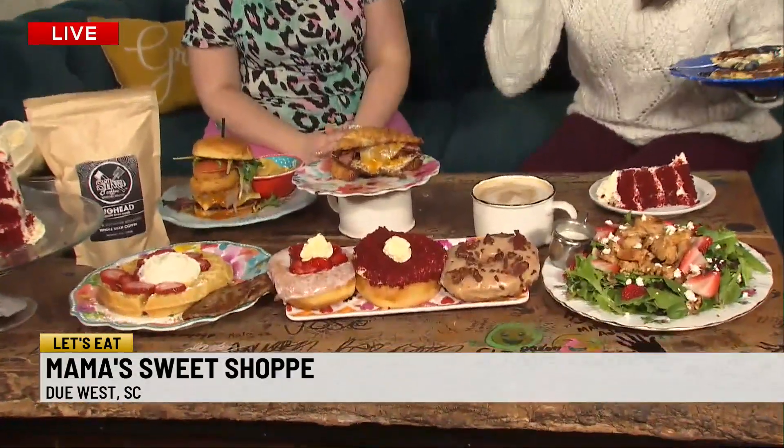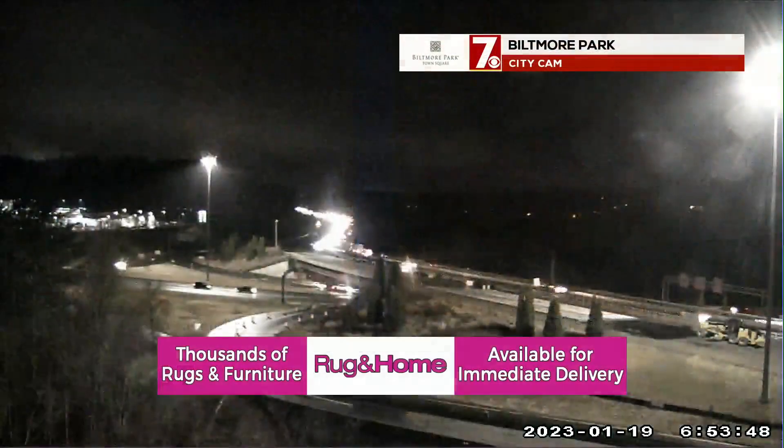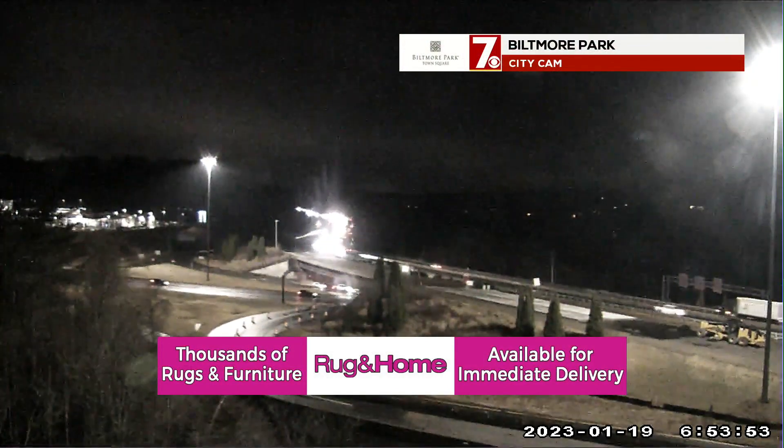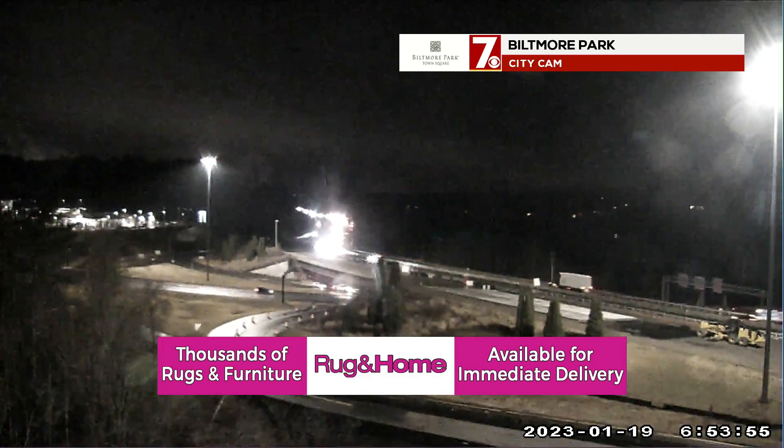You guys hear that? Breakfast, lunch, and dinner! We'll send it back to you, but I can't help but go back to the donuts, guys. Are these not huge? They're gigantic. Everything Sheena makes is so very fluffy. And the maple bacon — go big or go home! I love it! Those donuts look delish. We headed to break with a live look over Biltmore Park. We're back to wrap up 7 News at 6 after this.